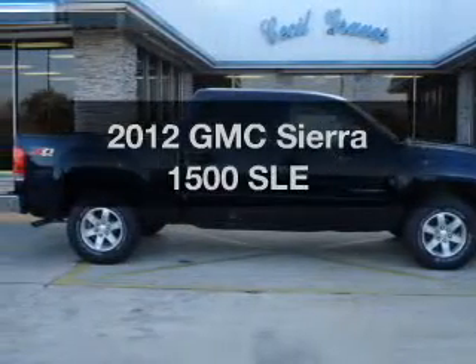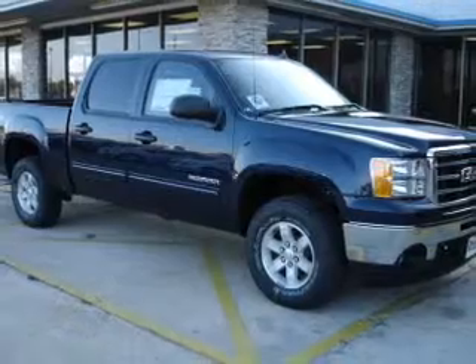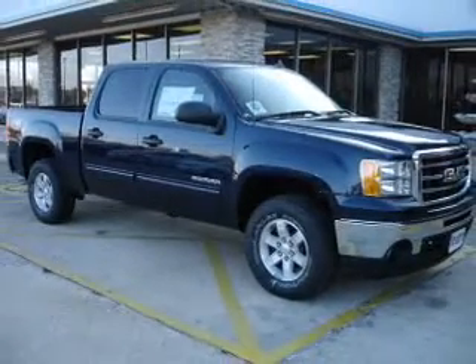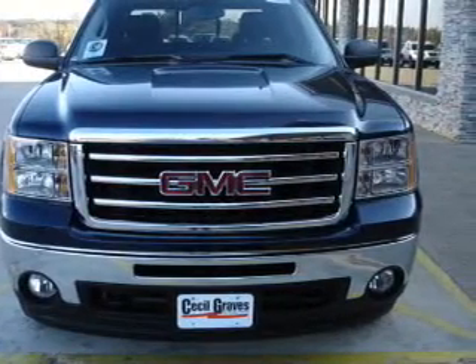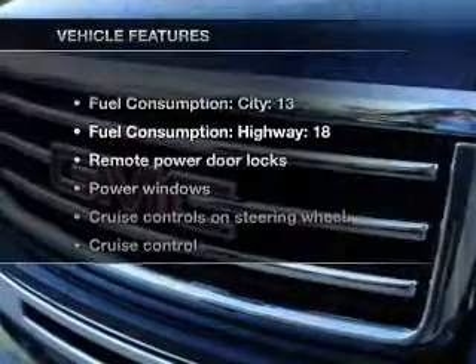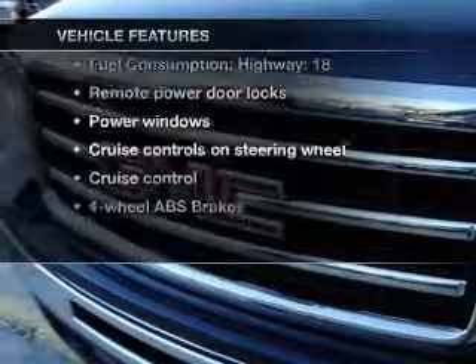Imagine yourself in this 2012 GMC Sierra 1500. This is the set of wheels you've been looking for, with a powerful eight-cylinder engine driven by an automatic transmission. Anti-lock brakes help you bring your vehicle to a safe stop, and with these notable features, you won't want to miss out on the opportunity to own this amazing ride.